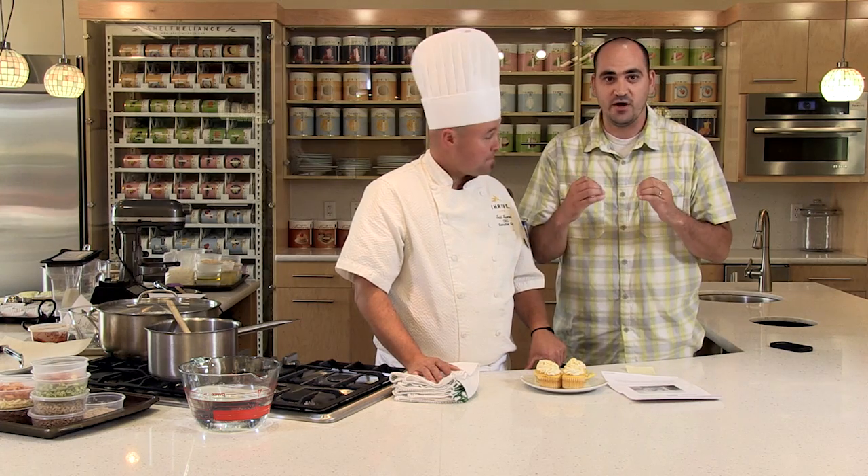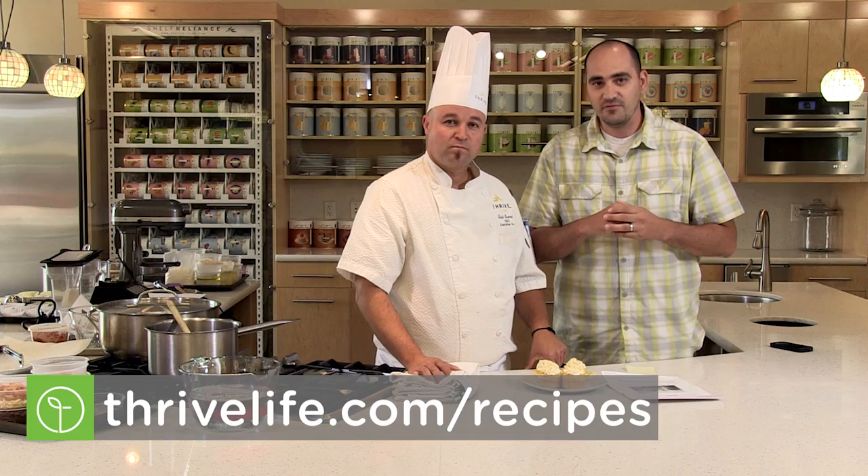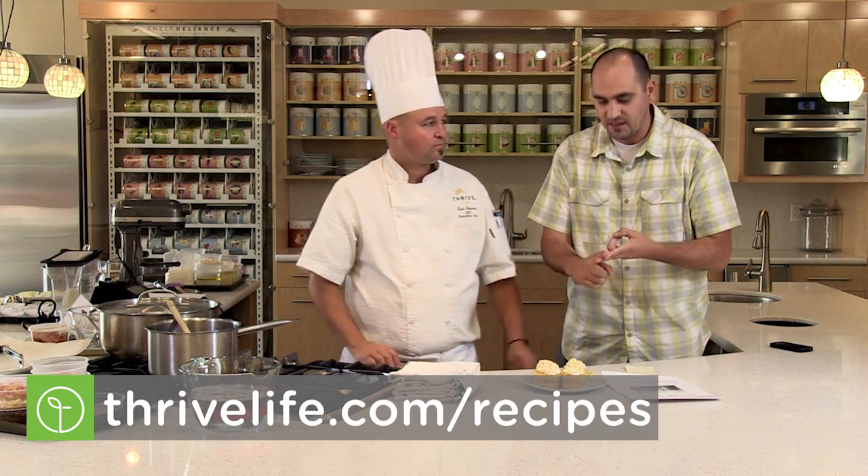If you'd like to be like Joyce and have Chef Todd select you for Featured Chef of the Month, get submitting. If you have great recipes, Thrivalize a recipe. A little tip: use as much Thrive as possible to maybe get selected. It will Thrivalize everything. Thanks again everybody — we'll see you next month.